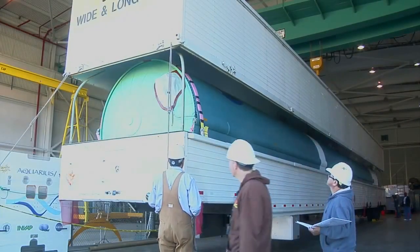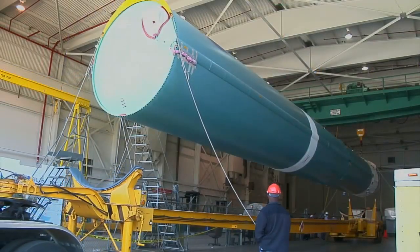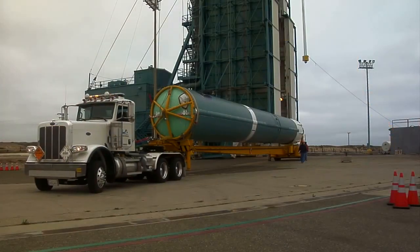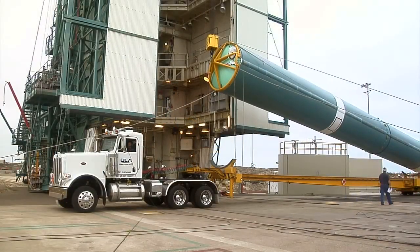The first stage of the Delta II arrived at Building 836 on July 23, 2014. It was offloaded and moved to the horizontal processing facility at the launch site. On August 4, the first stage moved out to the mobile service tower at Space Launch Complex 2.